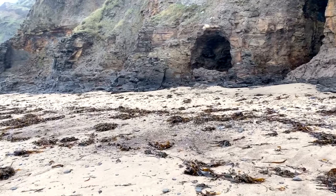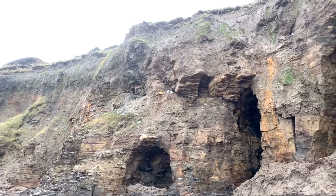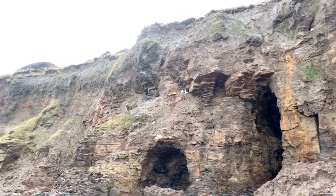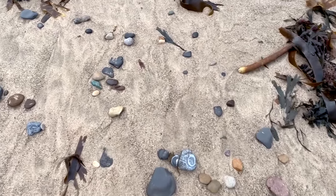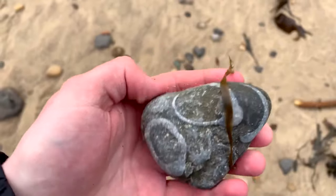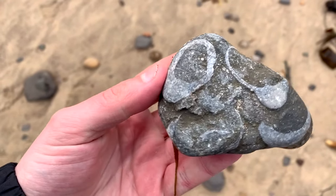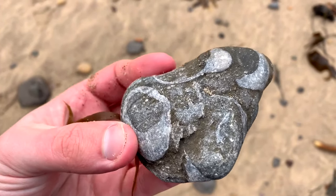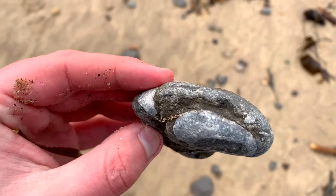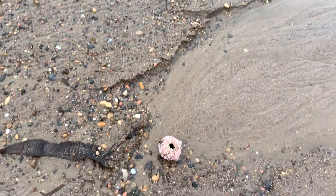I'm going to move a little bit closer towards the cliffs now — obviously a little bit closer but not too close that I'm at risk of cliff falls. You can see there's plenty of birds around as well. Here's a fossil — it's a block of shells. Not really something that interests me but some people may find it interesting. You can find loads of these around the Robin Hood's Bay area. Check out that guys — it's a sea urchin!